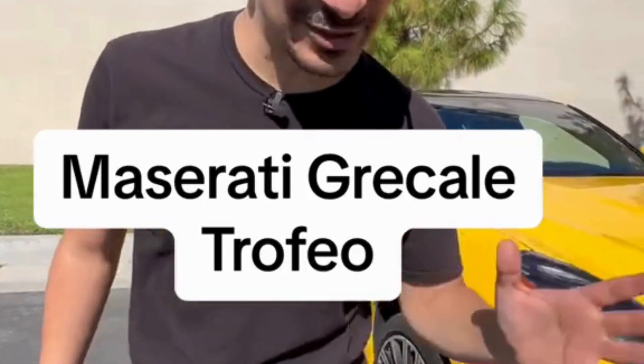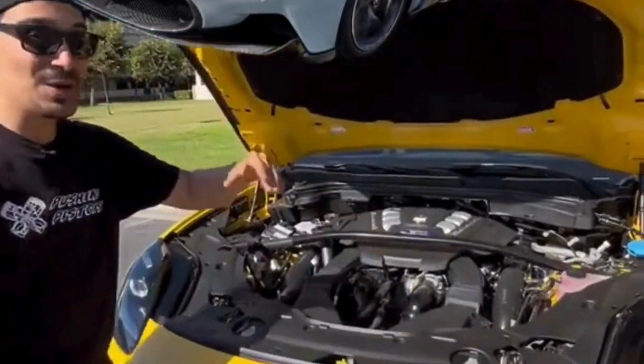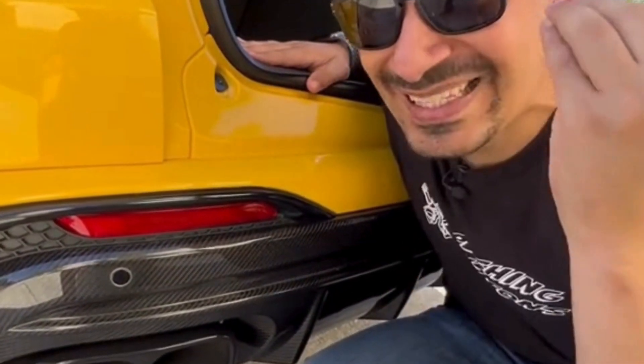This right here is Maserati's coolest SUV. Hear me out — they took their smallest SUV and gave you the biggest engine from the MC20, which is a twin-turbocharged V6 that makes 523 horsepower. And thanks to the quad-tipped exhaust, it sounds bellissimo.